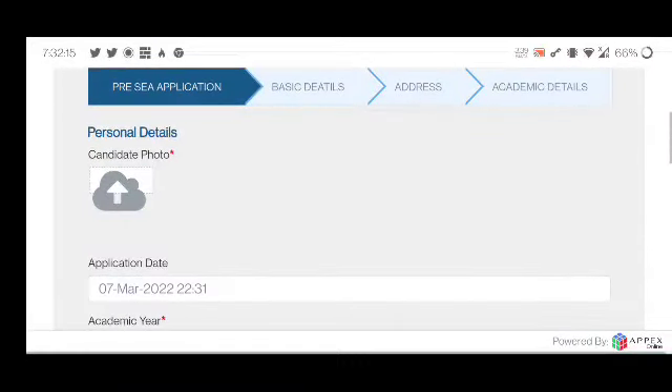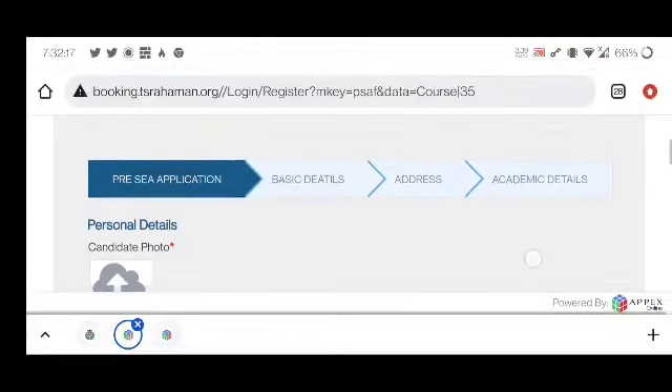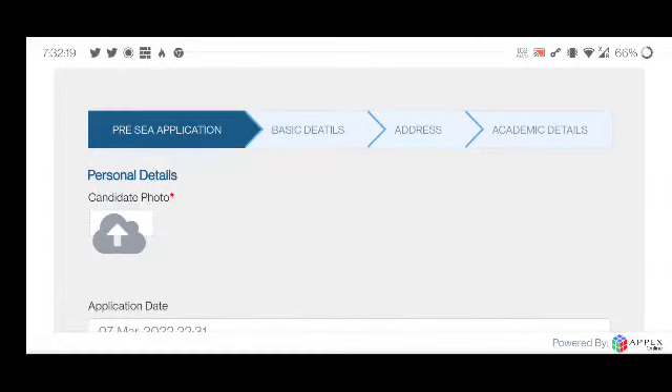I hope you can fill this form easily — there is nothing difficult, you just need to know what information to enter. Fill it slowly and carefully. Don't make any spelling mistakes and don't provide any wrong information, because once the form is filled you will not be able to change anything.